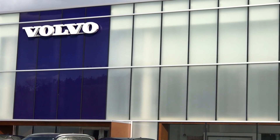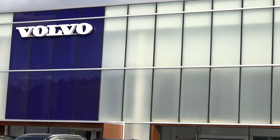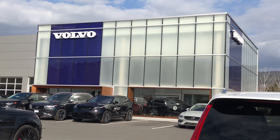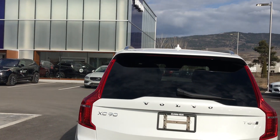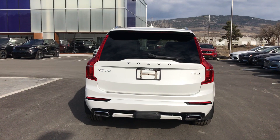Hi Lindsay, hi Curtis, this is Andrew from the Volvo Kelowna dealership and here is potentially your new XC90 T6.